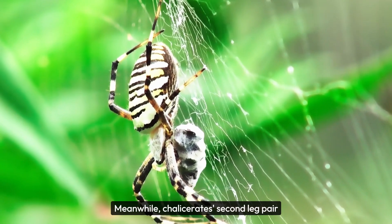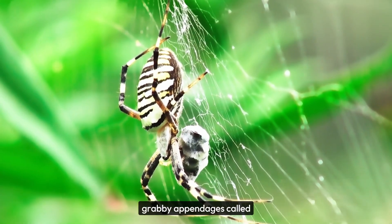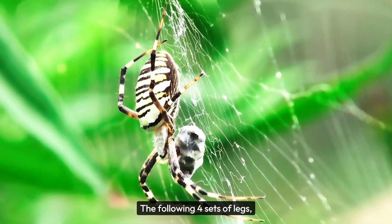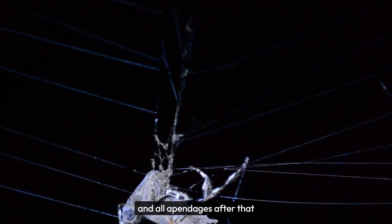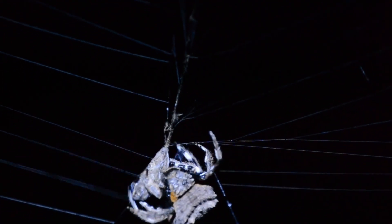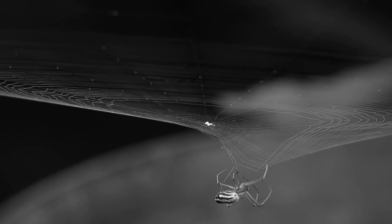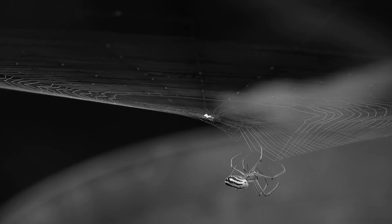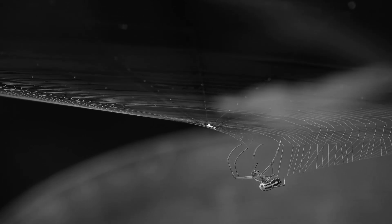Meanwhile, chelicerates' second leg pair evolved into a set of grabby appendages called pedipalps. The following four sets of legs remained in their role as walking legs, and all appendages after that were lost — well, not all of them. Spinnerets evolved from spider legs. There are really cool fossils in amber of a species that looks to be an ancestor of both spiders and scorpions, so it has some intermediate traits between the two. And on that fossil, there are very clear legs hanging off of the abdomen.